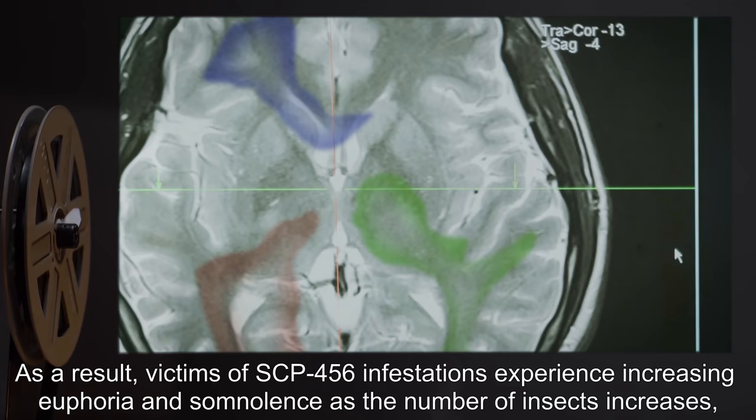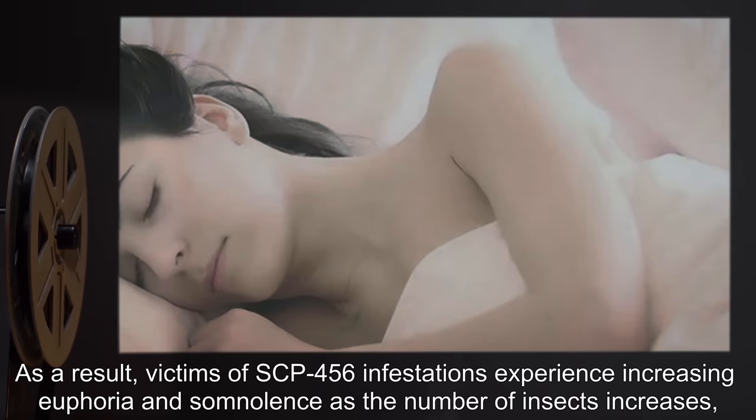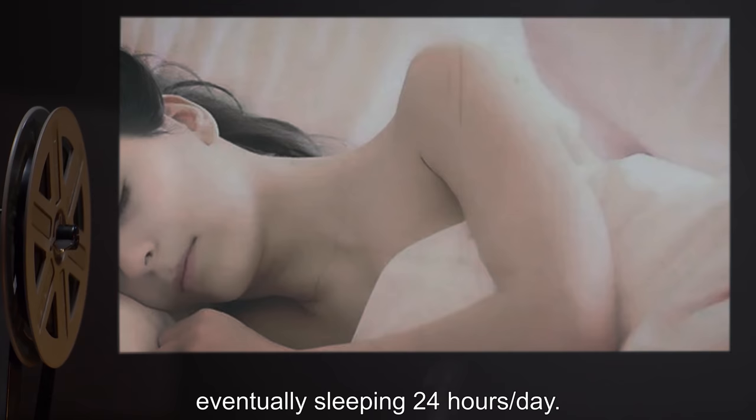As a result, victims of SCP-456 infestations experience increasing euphoria and somnolence as the number of insects increases, eventually sleeping 24 hours a day.